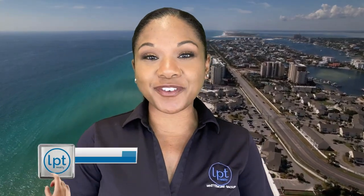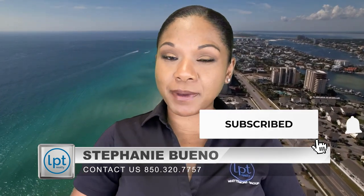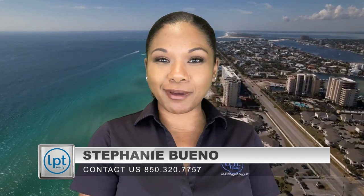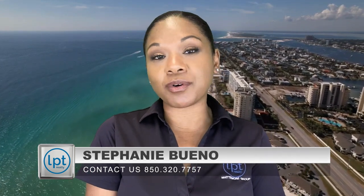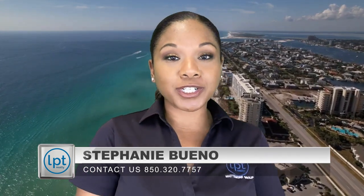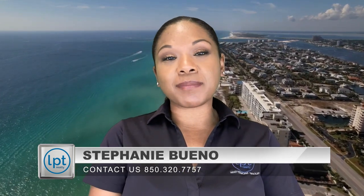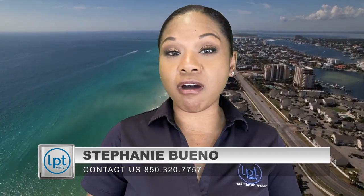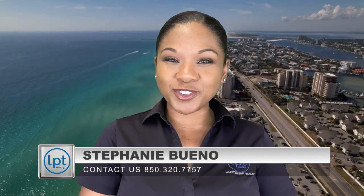Hey everyone, I'm Stephanie Bueno with the Whittemore Group at LPT Realty here in the Destin Fort Walton Beach area. If you haven't done so already, please make sure you hit that subscribe button and tap on that bell so you're notified every time we upload a new video. We do have a lot of people that reach out to us because they're getting ready to move here, want to invest in property, or just have general questions. So feel free to reach out — give us a phone call, text, or email to help get started.